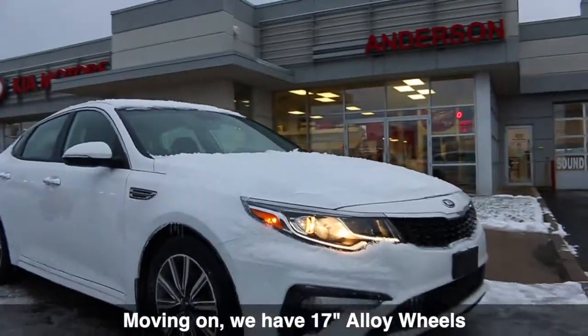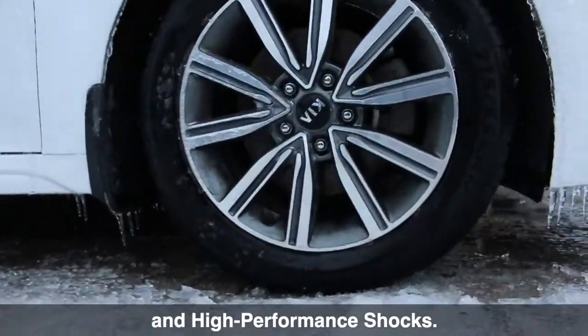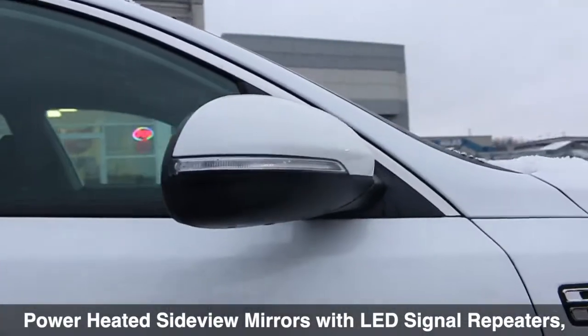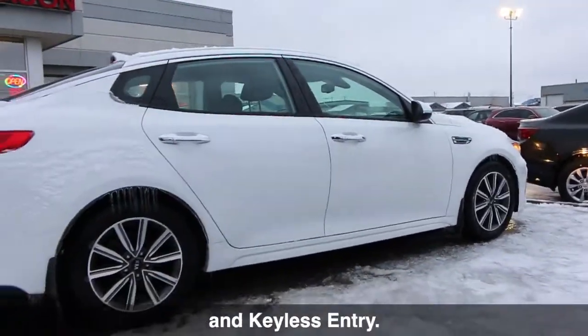Moving on, we have 17-inch alloy wheels with four-wheel ABS disc brakes and high-performance shocks. This model also features power heated side view mirrors with LED signal repeaters, split chrome door handles, chrome window trim, and keyless entry.